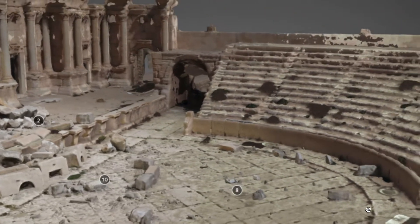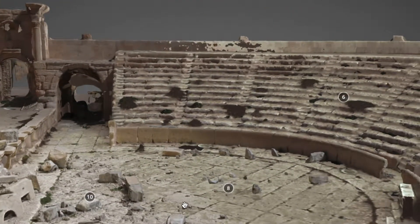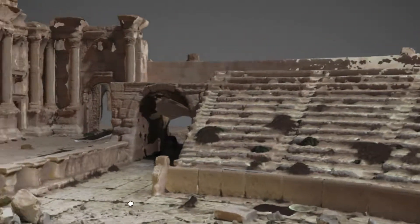It's really just been within the last ten years that archaeologists have begun to capitalize on the potential of using drones in their work.